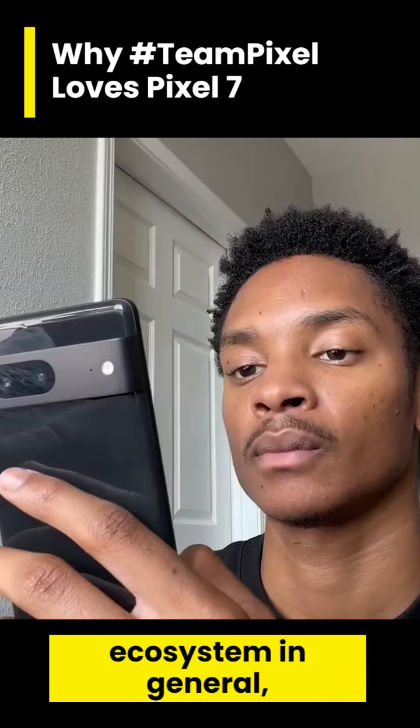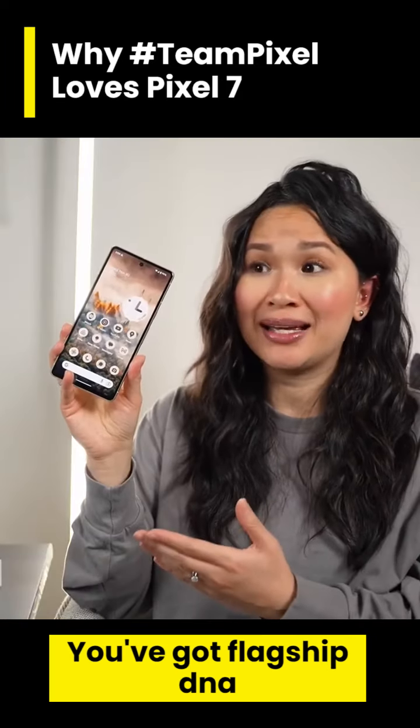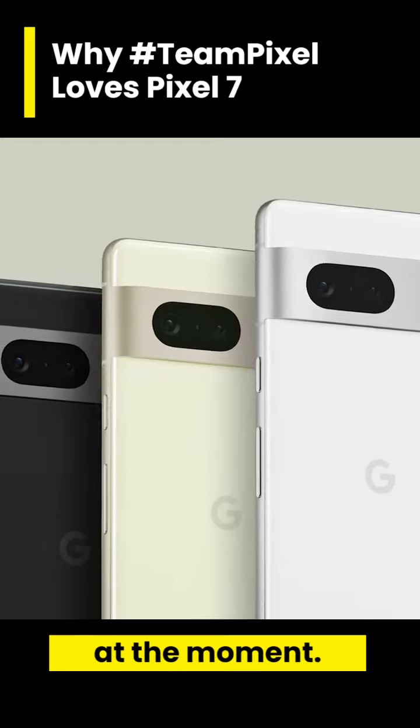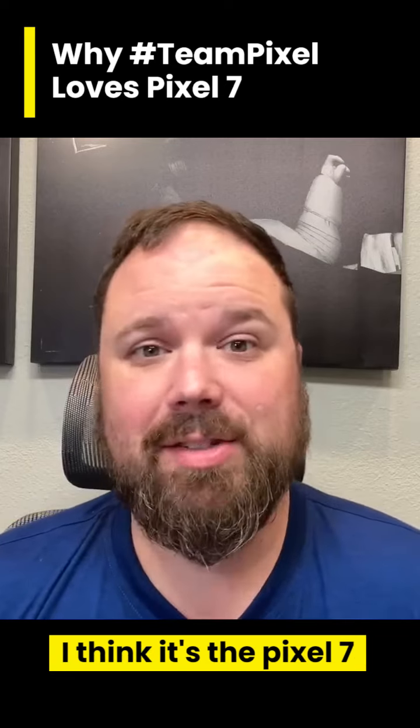If you're a fan of Google software and the ecosystem in general, you'll definitely love what this phone has to offer. You've got flagship DNA combined with super smart software. I think the Pixel 7 is the best Android phone you can buy at the moment — if you ask me what the phone of the year is, it's the Pixel 7.